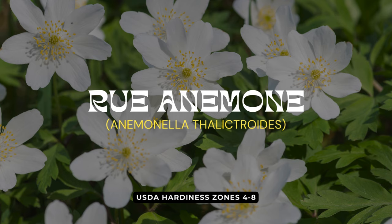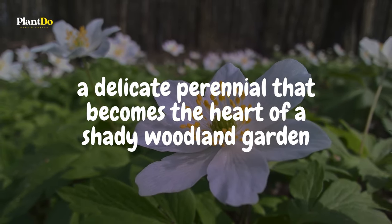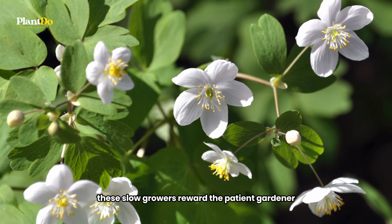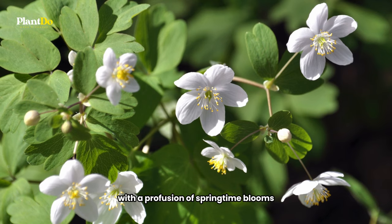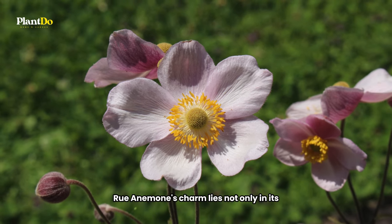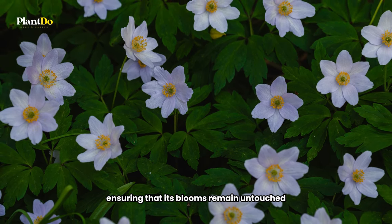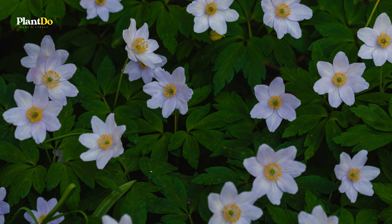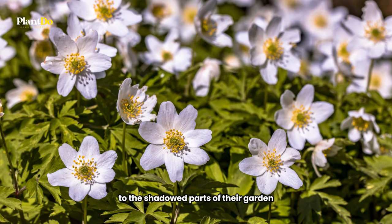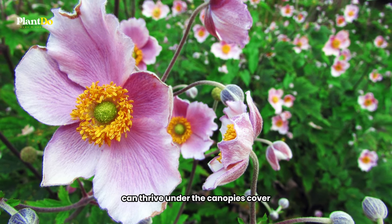Number 4 on our list is the Ruellia, a delicate perennial that becomes the heart of a shady woodland garden. Thriving in moist soil and low light, these slow growers reward the patient gardener with a profusion of springtime blooms. Ruellia's charm lies not only in its beautiful flowers but also in its deer resistance, ensuring that its blooms remain untouched for you to enjoy. Perfect for those seeking to bring a touch of spring splendor to the shadowed parts of their garden, Ruellia proves that even the most delicate of plants can thrive under the canopy's cover.